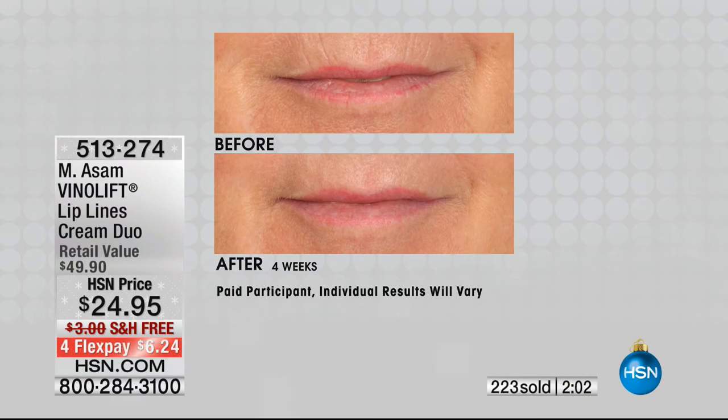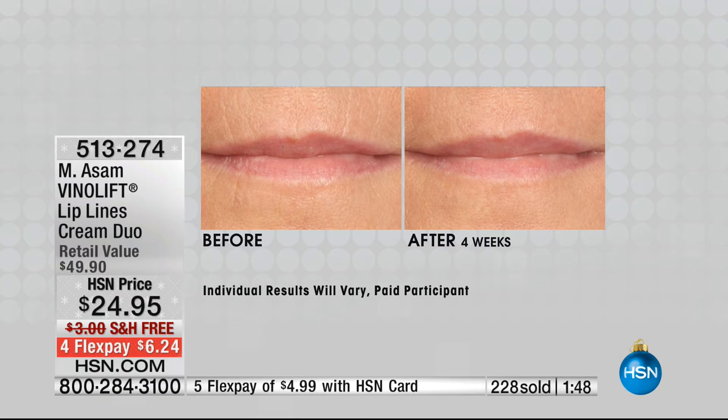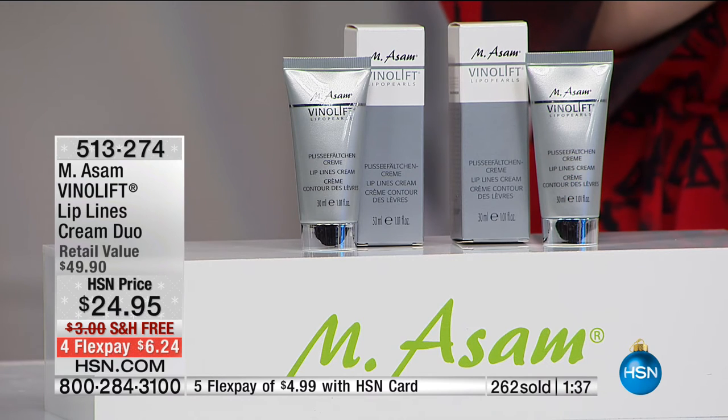I remember when lip plumpers were all the rage and my lips got so irritated — this is not that. It feels really cool and wonderful, almost like a cushiony cream for the lips. You can apply lipstick on top — no problem. Even if you didn't smoke, as we age our lips start falling in and looking thinner. Look at the before and afters — the lip lines, plumped fuller lips. It has special peptides, Maxi Lip for fuller-looking lips, and Azure Line to counteract lip lines.